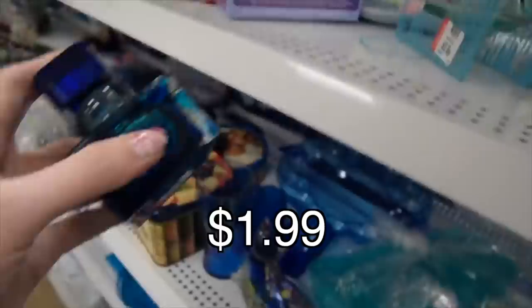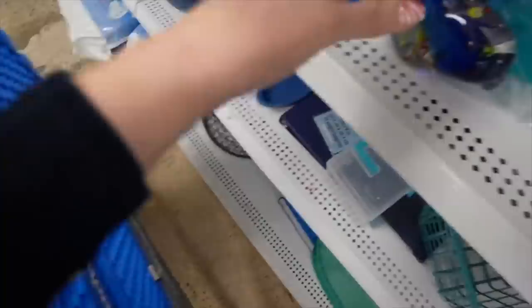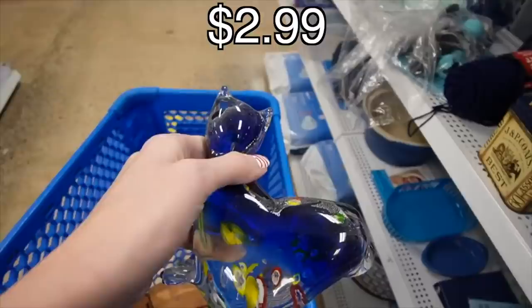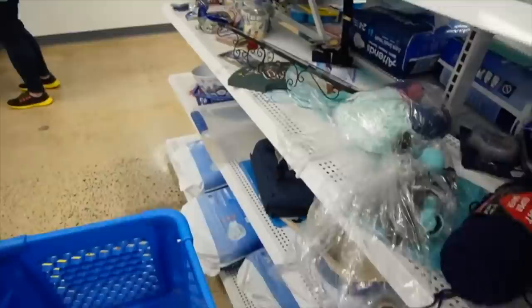We've got two pieces here that are definitely interesting. This is a perfume bottle — it kind of reminds me of Bad Ash glass, so we're going to stick that in the basket. And then this other piece — I'm glad I skipped to the blue aisle. This is likely made in China, but it's still a pretty neat piece.